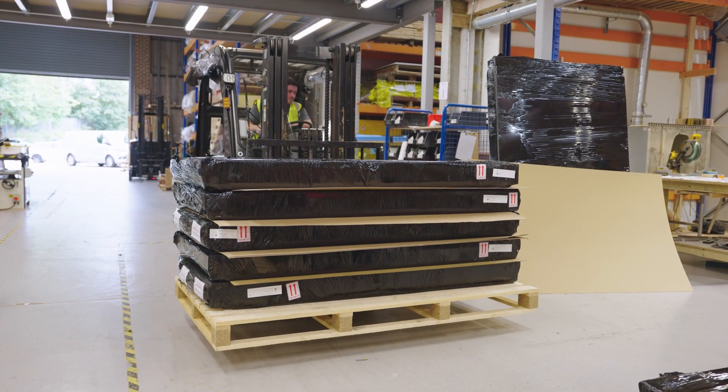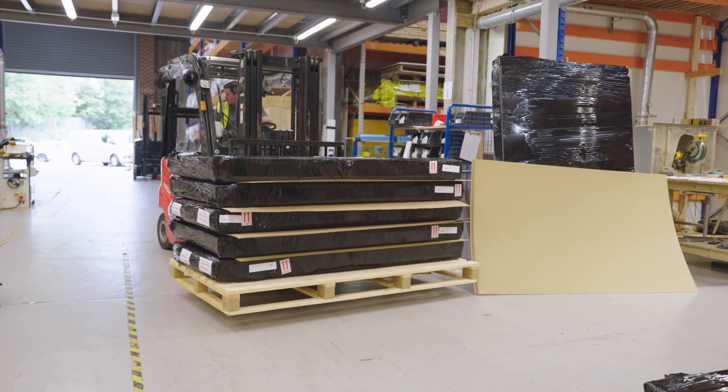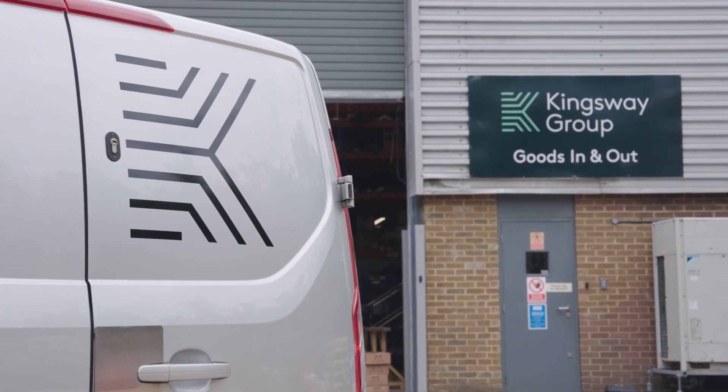I remember one time at the end of a financial year, we had some products still within our factory and the health trust rang us at midday saying that for their own auditing purposes the goods had to be on site. That meant we had to quickly hire some vans, load the material, and be on site — and we made sure we delivered on our promises, with all goods there by midnight that night.